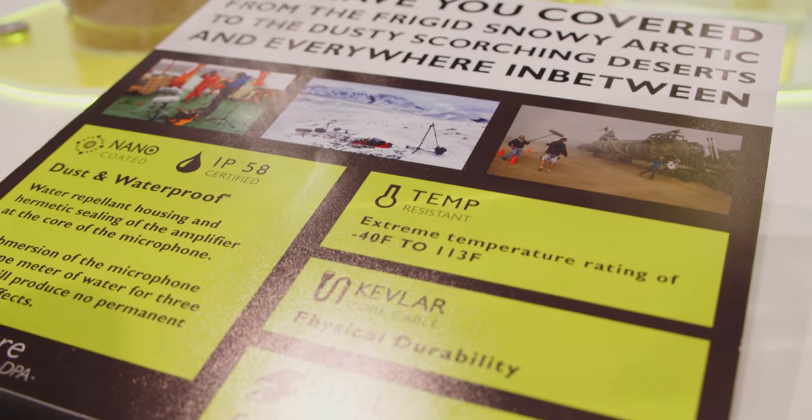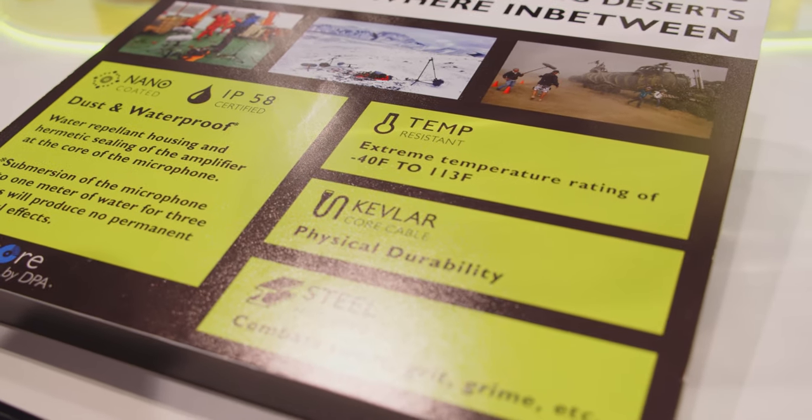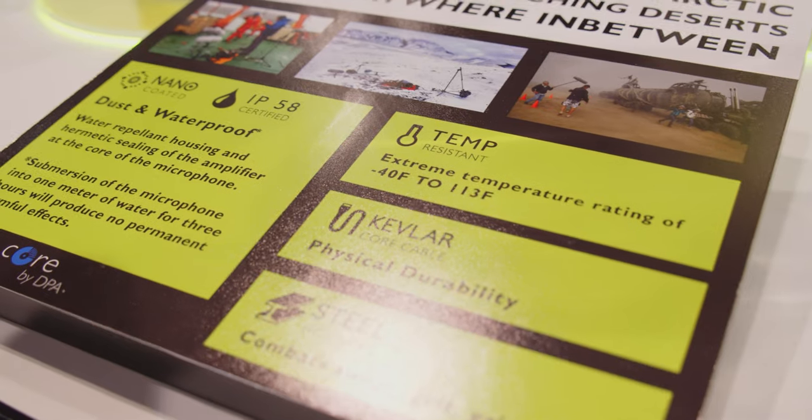They're waterproof, IP58 rated, which is the best IP rating for a miniature microphone in the market. They work in extreme temperature conditions — cold and hot. We have stuff in Antarctica, we have stuff in the desert. A lot of the major motion pictures made today are made with DPA microphones of some sort, whether it's a lav mic like this or one of our boom mics.